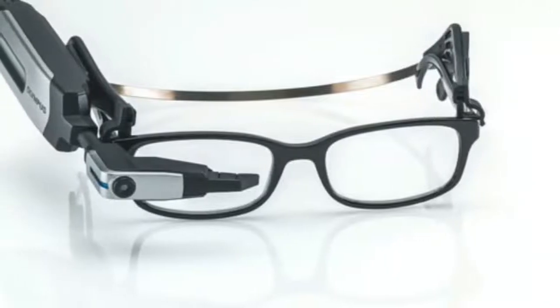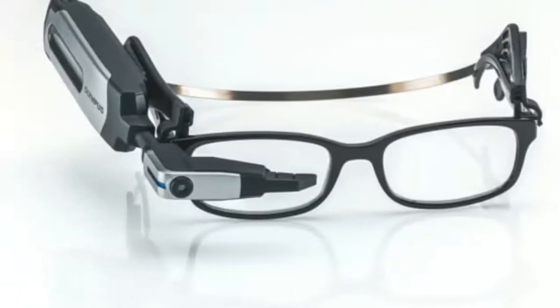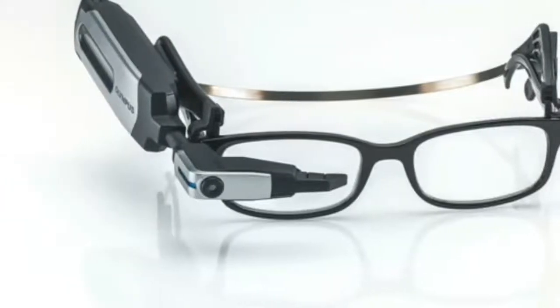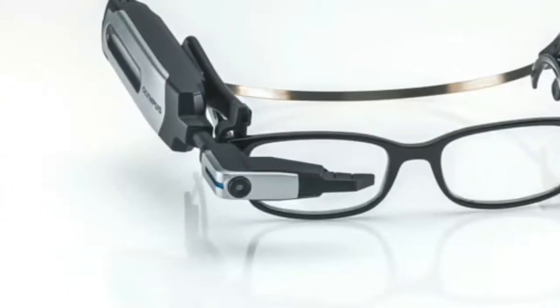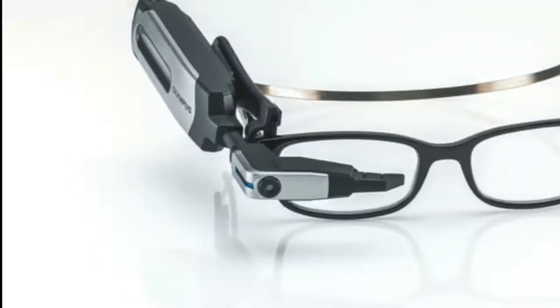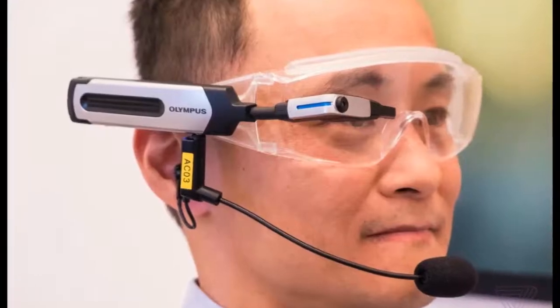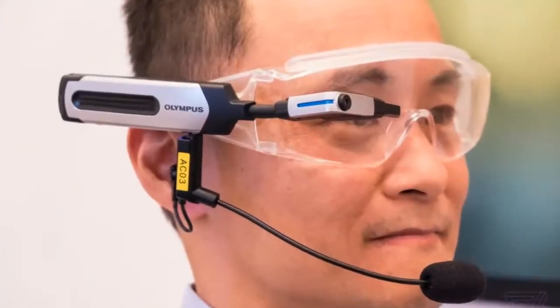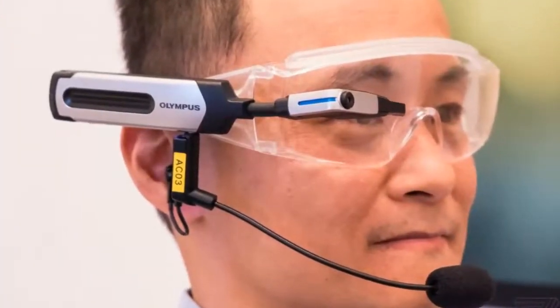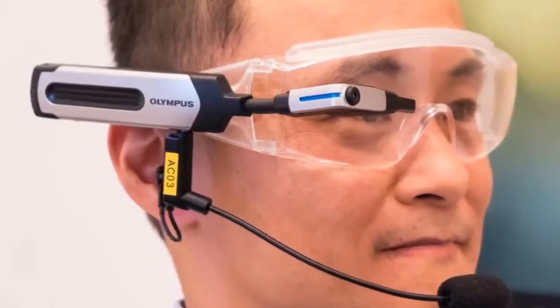The EI10 can be mounted on all sorts of glasses, from regular to the protective working kind. It has a tiny 640x400 OLED display that, much like Google Glass, sits semi-transparently in the corner of your vision when you wear the product on your face. A small forward-facing camera can capture photos and videos, or even beam footage back to a supervisor in real time.